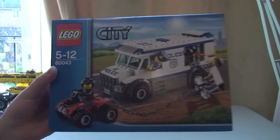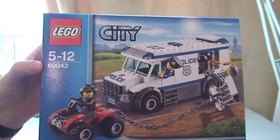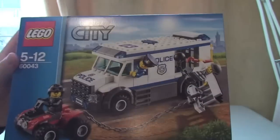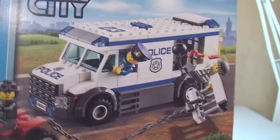Right, so you're going to pass me the smaller ones first. Okay, so the first thing we got today was Lego City 60043. This is the prisoner transport — a cool looking truck. Okay, so we got that one.